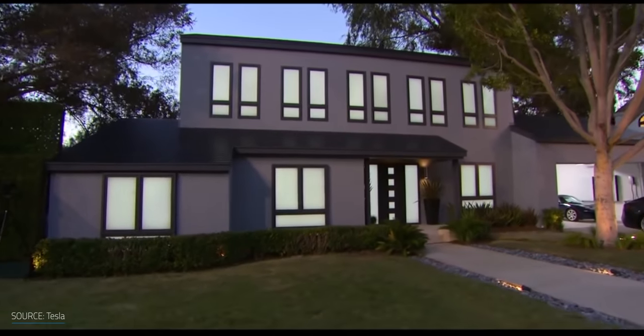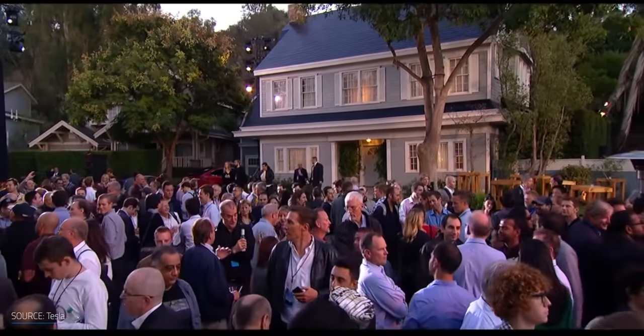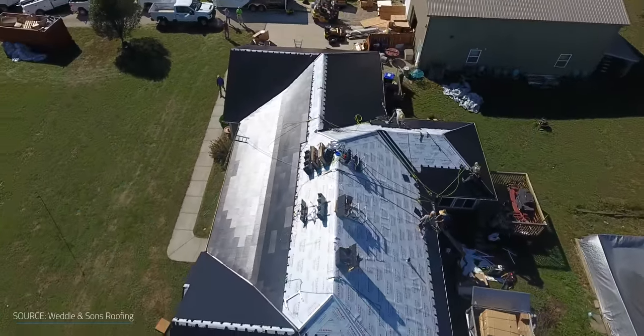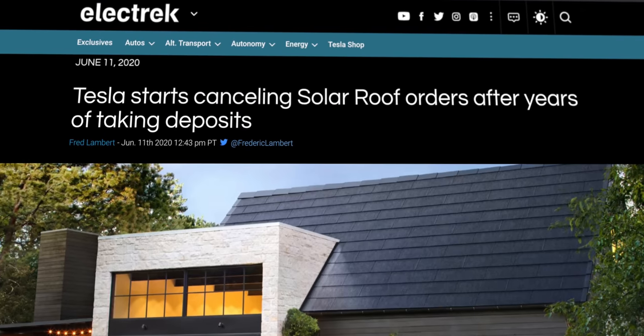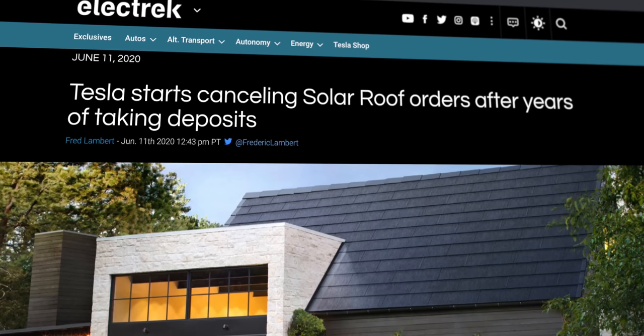When we talk about solar roofs, Tesla is probably the company you think of first. They've done an incredible job innovating in the space and getting a lot of attention. Tesla's solar roof is proving to be a great product, but why has the rollout been so slow? Their dream for solar roofs was big, but after launch it quickly became apparent that the manpower behind it had yet to catch up. Some excited customers put in deposits to pre-order their solar roof installation, only to be told two years later that Tesla no longer planned to serve their region, and customers within Tesla's service areas still had huge waitlists.